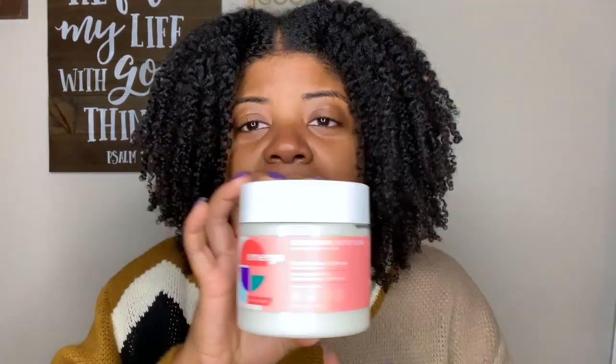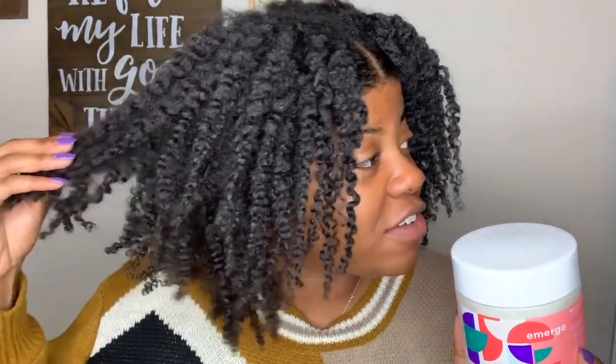Moving on to the My Everything Buttercream — I really did enjoy this product. It gave me a bomb twist out on its own, paired with the leave-in but without the gel. My only concern is that glycerin is the third ingredient. I'm typically not super glycerin-sensitive, but if something has glycerin as the second or third ingredient and it's a cream rather than a gel, it more than likely doesn't do the greatest with my hair. I'll definitely keep y'all updated, but for now it provided great definition and moisture.